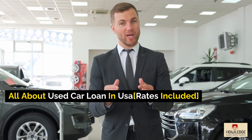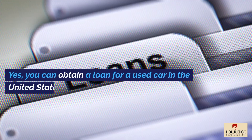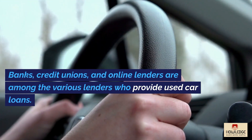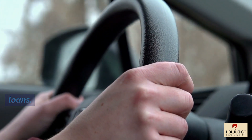All about used car loans and USA rates included. Is it possible to receive a loan for a used car? Yes, you can obtain a loan for a used car in the United States. Banks, credit unions, and online lenders are among the various lenders who provide used car loans.